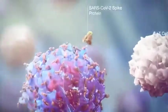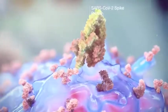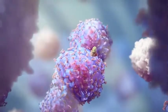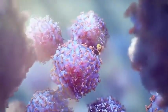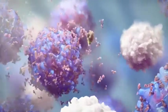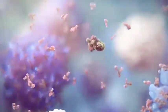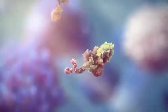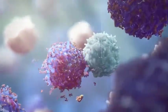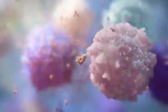B-cell and T-cell lymphocytes recognize the spike protein as foreign, and start to multiply to form an army of identical B-cells and T-cells. B-cells release antibodies into the circulation to bind to the virus and neutralize it. T-cells help activate B-cells or eliminate infected cells.